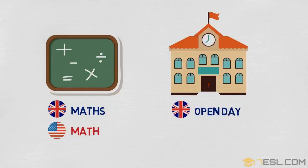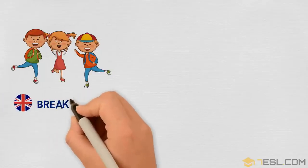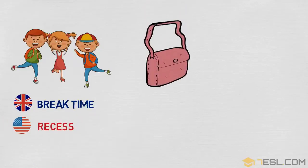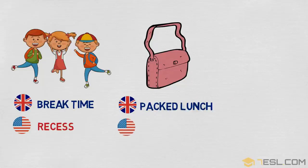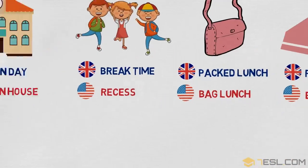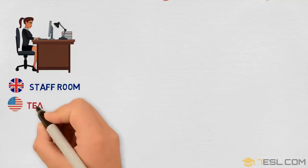Open day / open house. Break time / recess. Packed lunch / bag lunch. Rubber / eraser. Staff room / teacher's lounge.